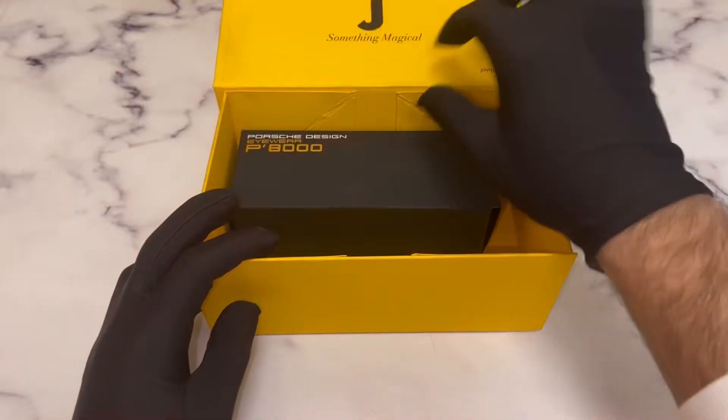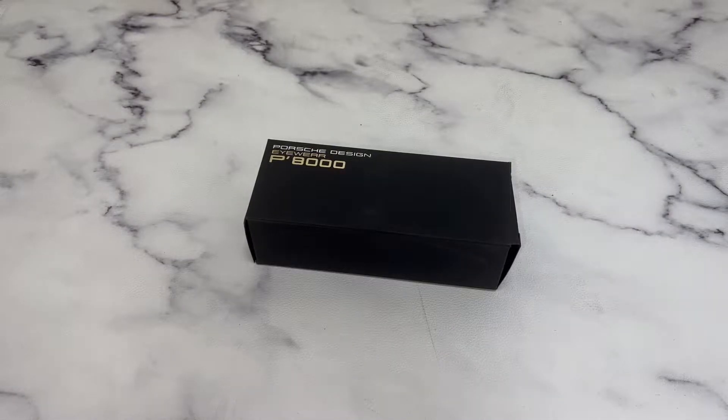Greetings from Jolla.com. Today I'll be unboxing Porsche eyeglasses model P8236.